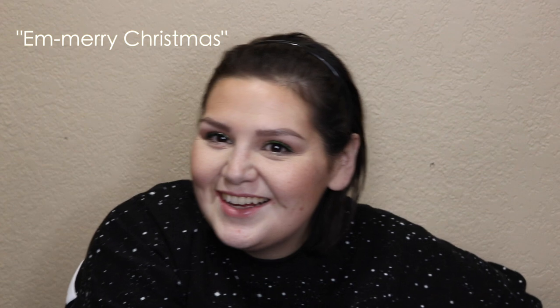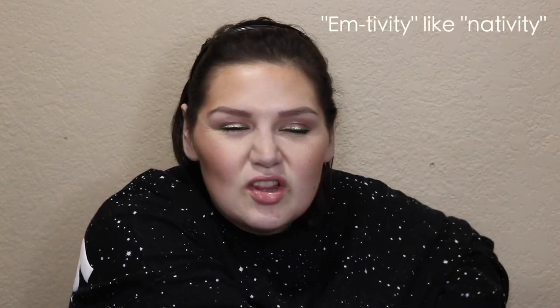Hi friends! Thanks so much for joining me today. Welcome to M-Mas Day 2 — this is my version of Vlogmas. I tried to come up with a clever name and M-Mas was the only thing I could think of. I was thinking M-tivity but that was a little bit of a stretch. So M-Mas it is.